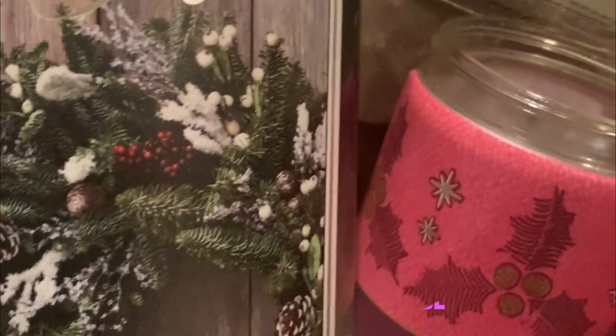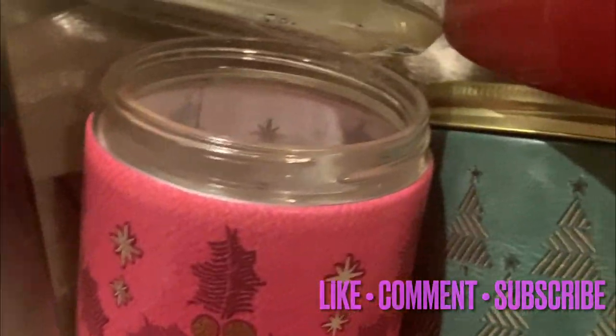I wanted to at least get you guys some of these winter empties as we go into spring. Another fantastic one was Pumpkin Peppercorn - that one surprised me. I hope you guys enjoyed and thank you for taking time out of your day to watch this empties haul.